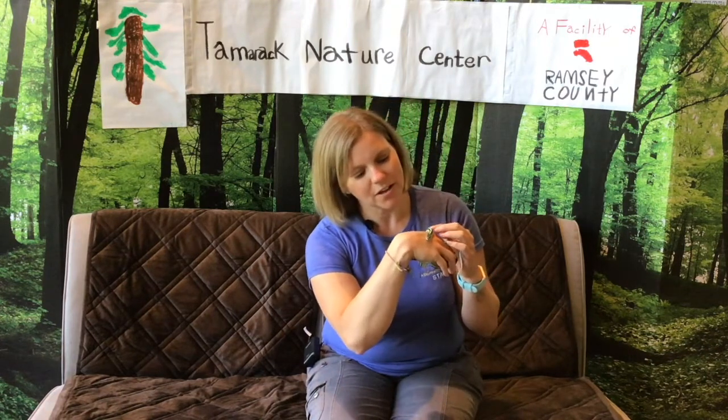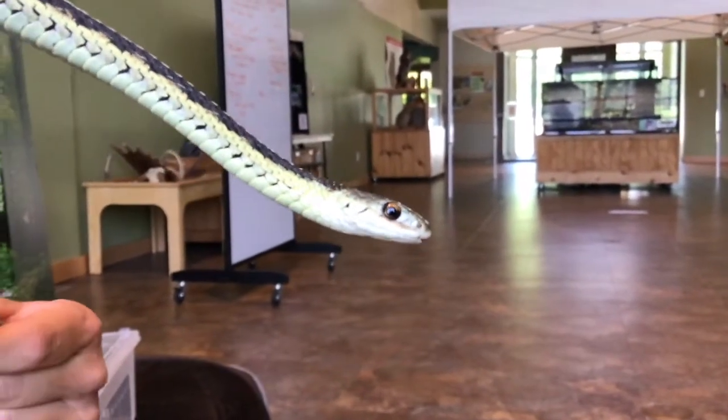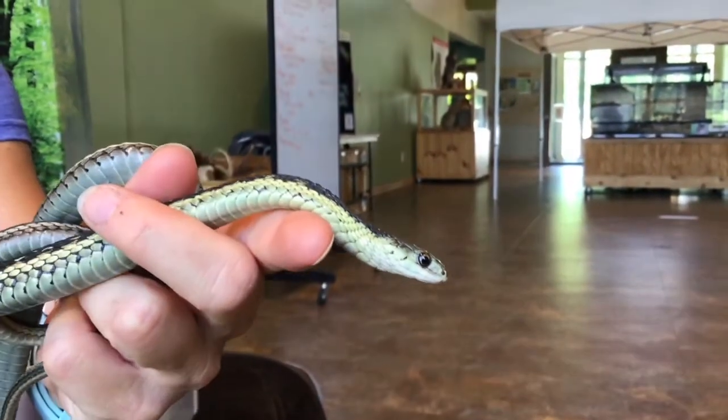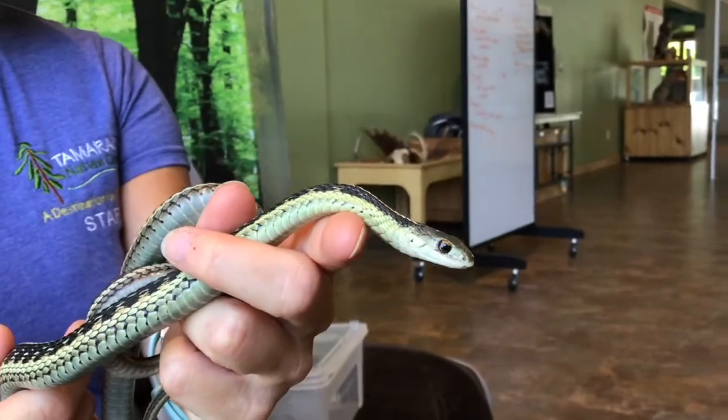She might flick her tongue out — oh, there it goes. It's a forked tongue. What she does with that tongue is she flicks it out and brings it back into an organ called a Jacobson's organ. That helps her to taste the air, or smell it. She doesn't use her nostrils for smelling — she uses that tongue and that Jacobson's organ to do that.